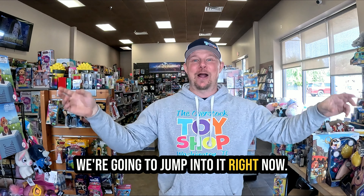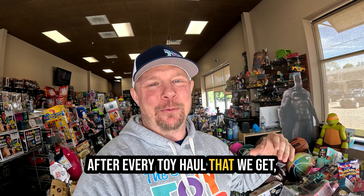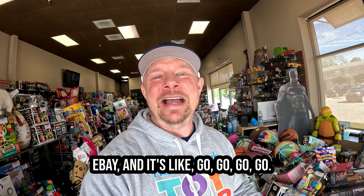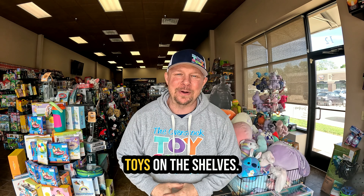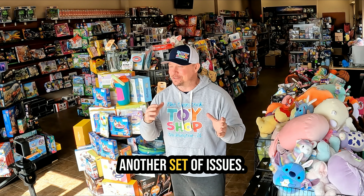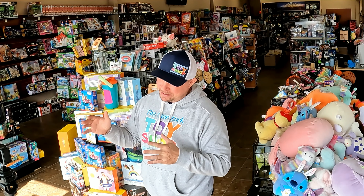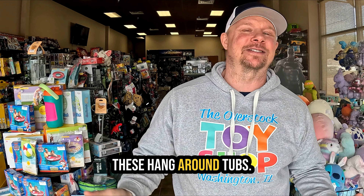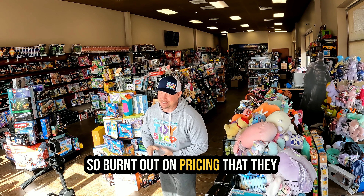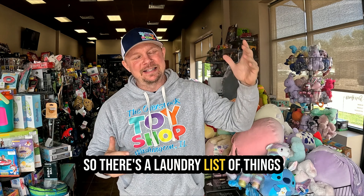There are some things we need to get done, so let me set up the video. After every toy haul there's this huge rush to get it priced, get it out on the shelves, get it onto eBay — go go go. You're getting a lot of toys on the shelves, things are flying around, and that leads to another set of issues. Lots of things get piled where they shouldn't, shelves get stacked up but aren't very neat, and there are always these leftover tubs that need pricing but you're so burnt out that they don't get done.